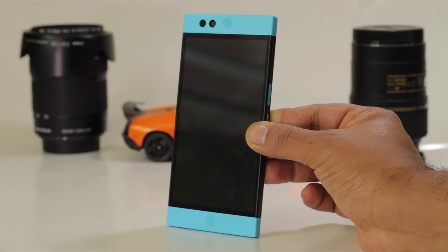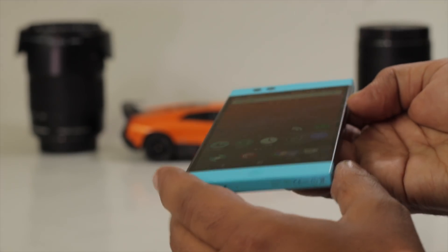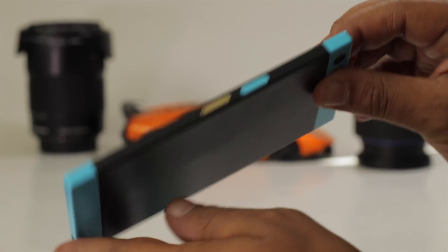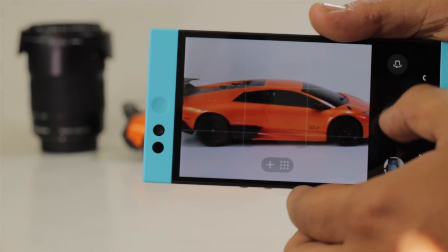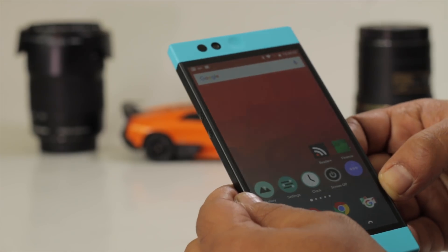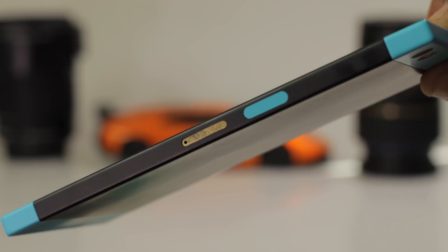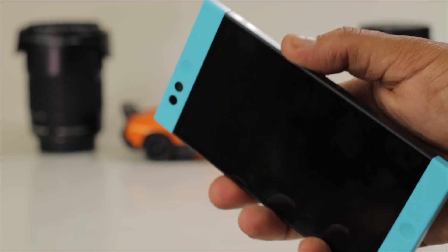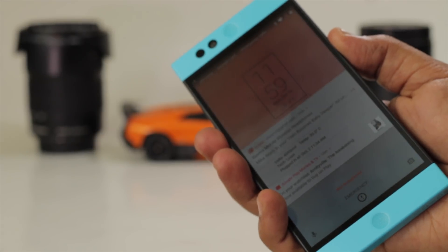The Nextbit Robin was one of my favorite phones of 2016. The industrial design is fantastic — it is a gorgeous design that looks like nothing else on the market. I really loved using this phone. Good camera, good display, stereo speakers, fast charging, and nearly stock Android. I especially love how they hid the fingerprint sensor on the power button. You cannot even tell by looking at it that it's not just a normal plastic button.